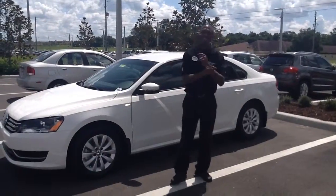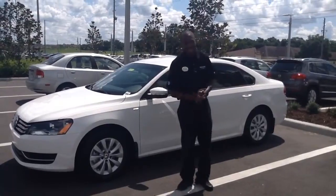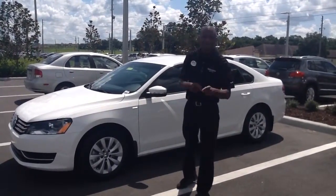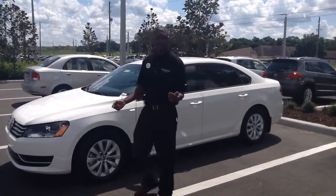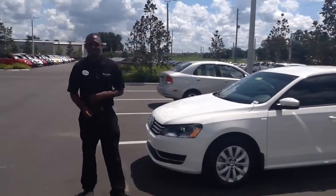Hey Mr. Reg, how you doing? Welcome to Volkswagen of Ocala — dreams do come true. I am Spencer Steele, your product specialist. Now I see that you inquired about a beautiful, amazing Volkswagen 2015 Passat.